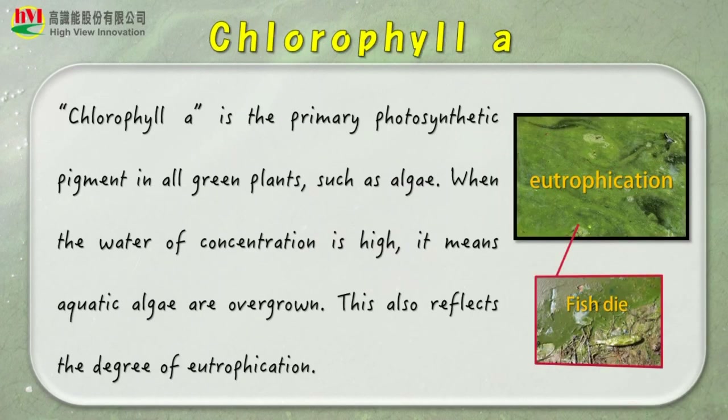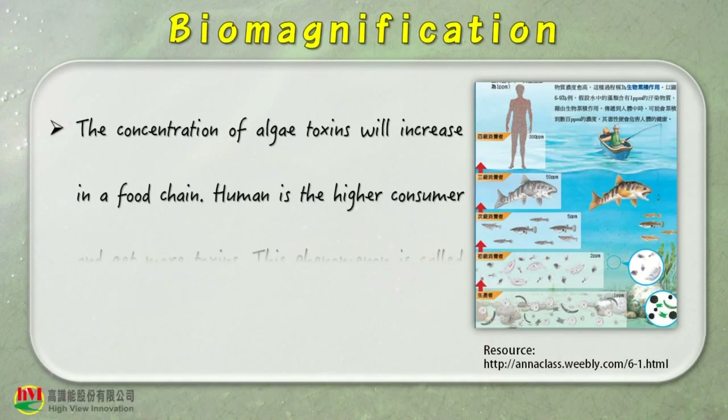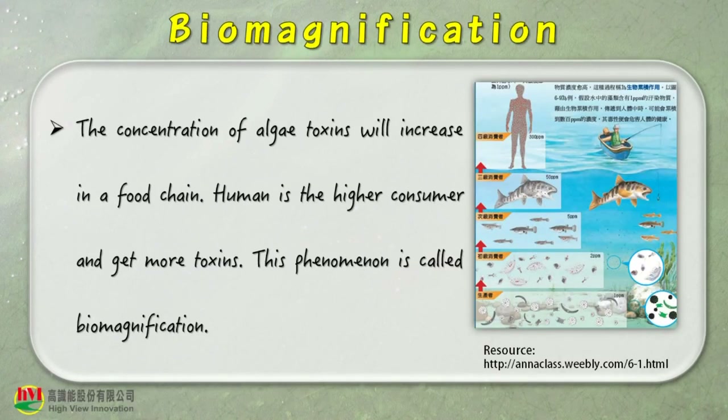Chlorophyll-A is the primary photosynthetic pigment in all green plants, such as algae. When the concentration in water is high, it means aquatic algae are overgrown. This also reflects the degree of eutrophication. The concentration of algae toxins will increase in a food chain. Humans are the higher consumer and get more toxins. This phenomenon is called biomagnification.